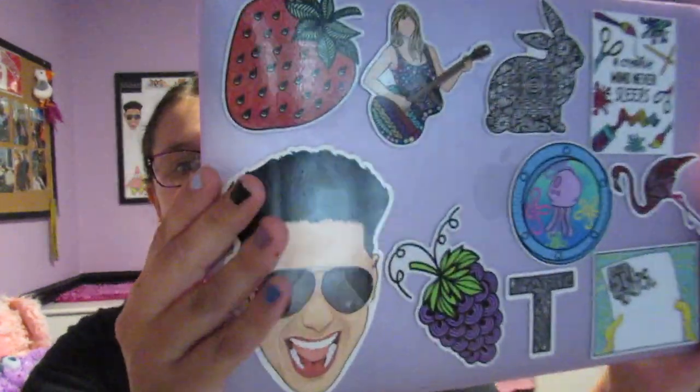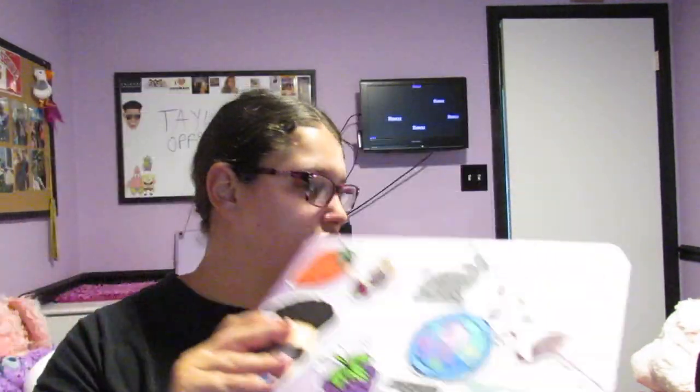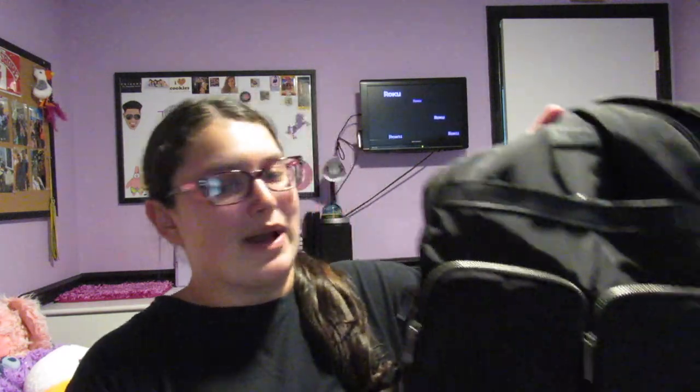It's just a fun MacBook Air with all these fun stickers — I have a strawberry, a Taylor Swift sticker, a rabbit, something that says 'creative minds never sleep,' a flamingo, two SpongeBob stickers, a tea sticker obviously for Taylor, grapes, and a quality sticker that I have pretty much everywhere. I'll link where these stickers are from — they're from a small business I found on TikTok. They're super high quality and so fun.